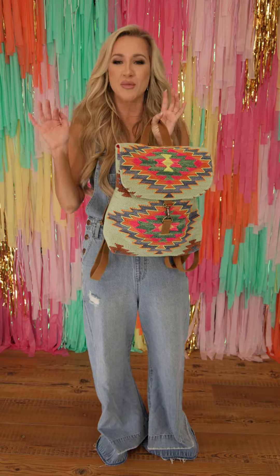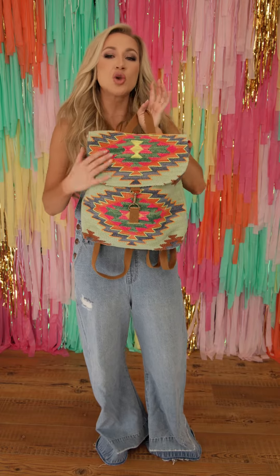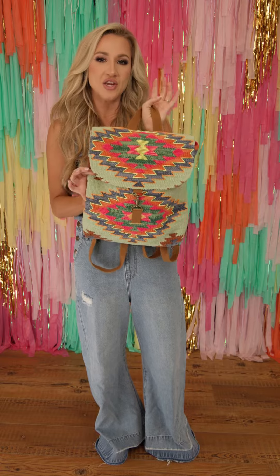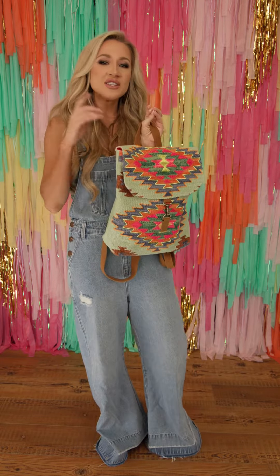Y'all, backpacks are so awesome for a million different reasons. I love the size of this one — super, super high quality, premium stitching here. These bags are going to last you a really long time.